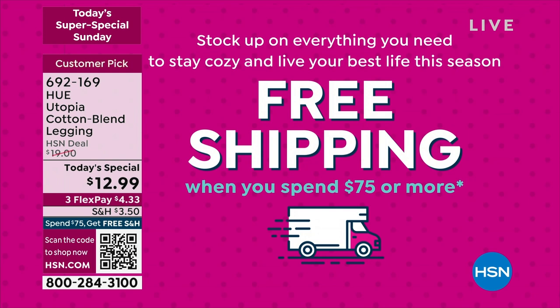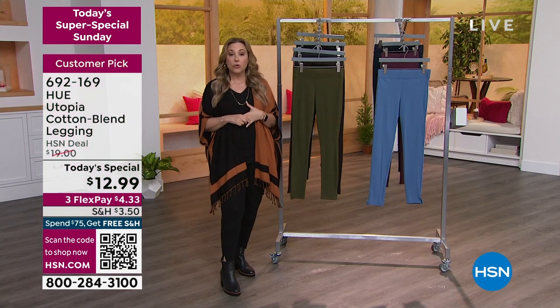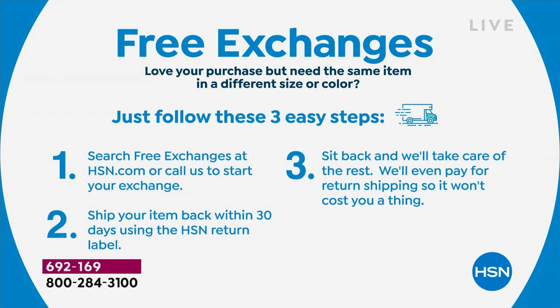Besides free shipping, you get free exchanges. So if you're buying the leggings from Hue and you've never bought them before — say you get an extra large and think you should have got the large, or you get the black and wish you'd got the olive — you can exchange for a different size or a different color absolutely free.